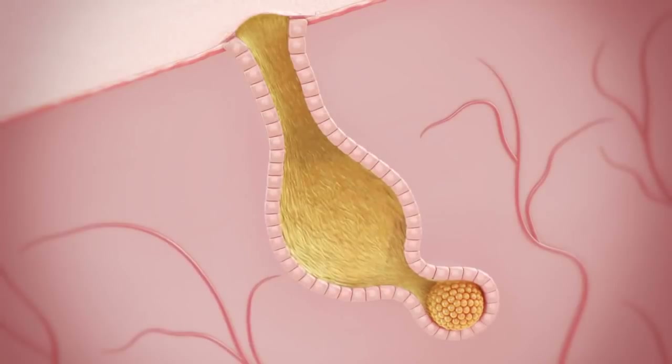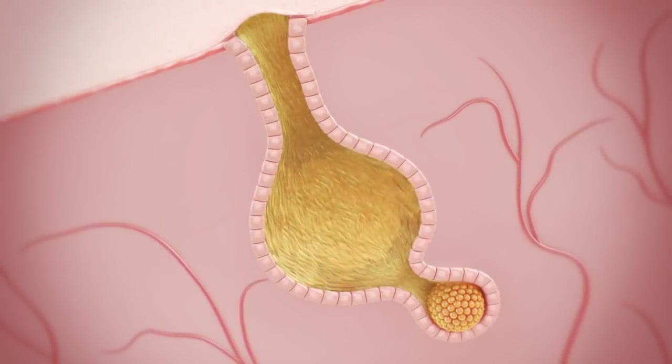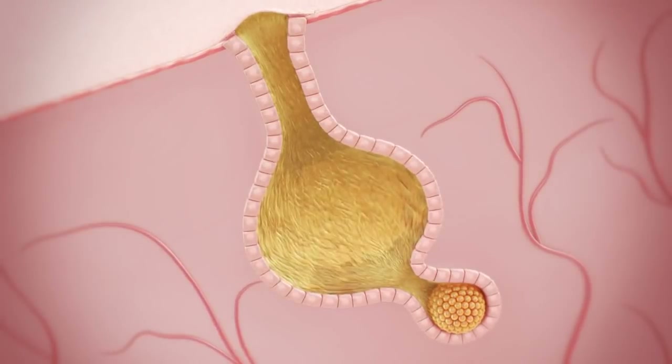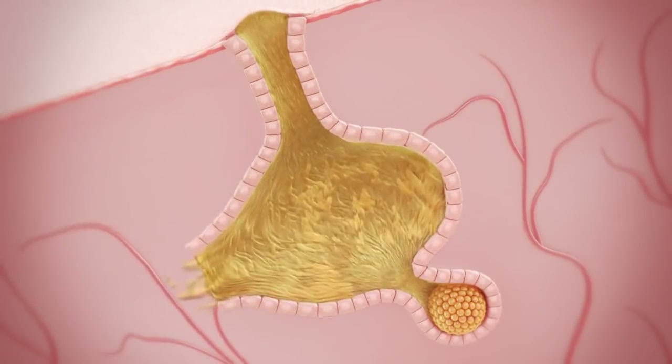Because of genetics, some people can produce five to ten times more oil than others. Unfortunately, these people are more acne-prone because there's so much material trying to get out of the small pore at the same time. The follicle can expand and rupture even without an actual pore blockage.